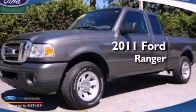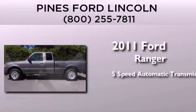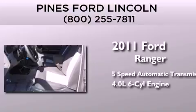This is a certified pre-owned 2011 Ford Ranger. This truck has a 5-speed automatic transmission and a 4.0-liter V6.